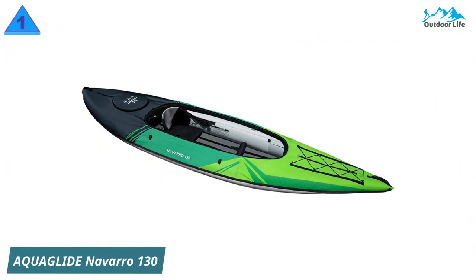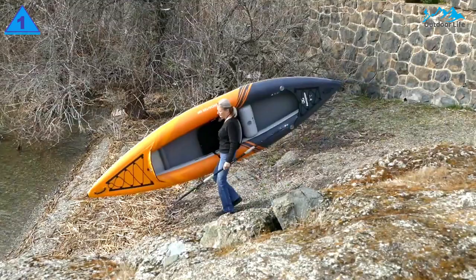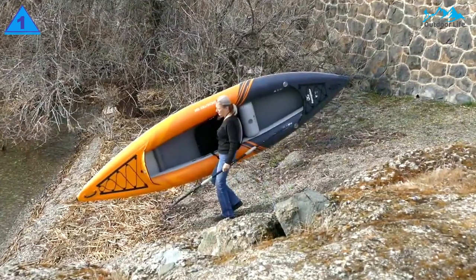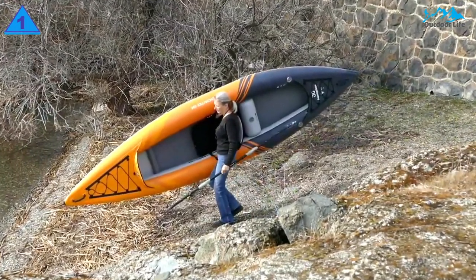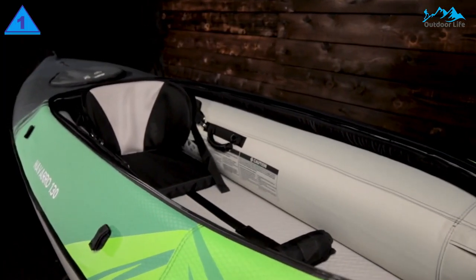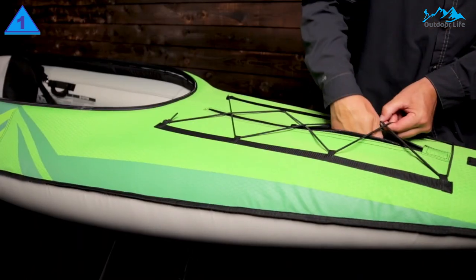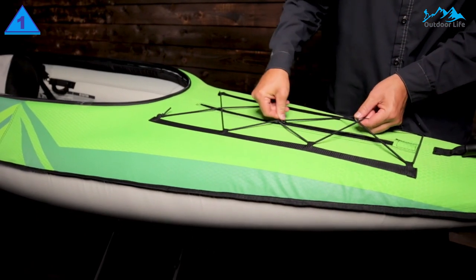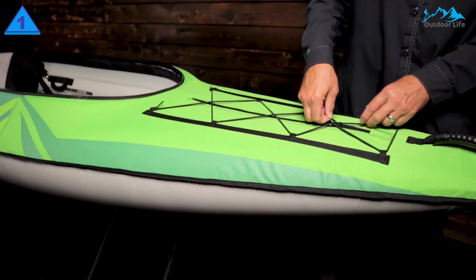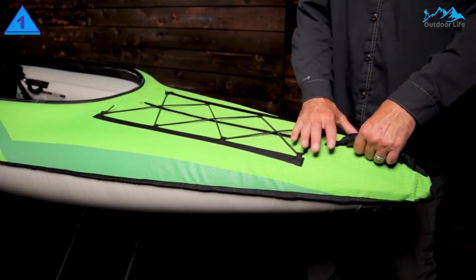Number 1: Aquaglide Navarro 130 Convertible Inflatable Kayak. The Aquaglide Navarro 110 is a single-person inflatable boat with a 250-pound capacity. It weighs 32 pounds and is made of 600D ripstop polyester with a PVC tarpaulin bottom. It features an adjustable backrest and foot brace, quick-release fin, drainage hole, paddle keepers, storage access, bungee cords, and carry handles.